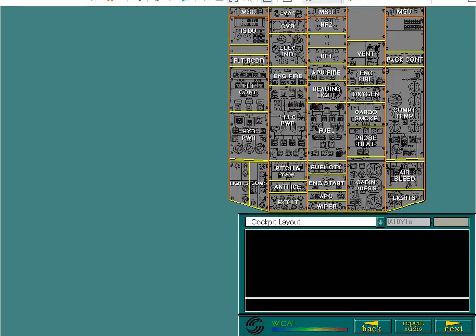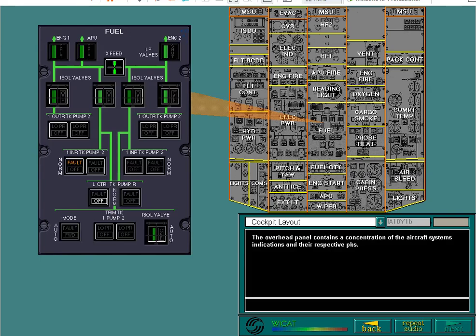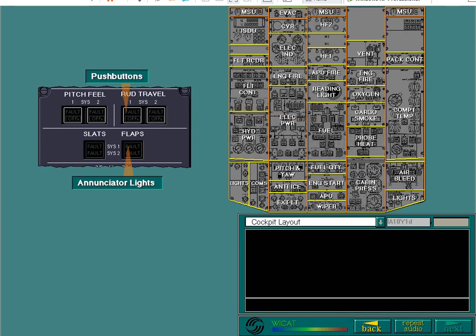The overhead panel contains a concentration of the aircraft systems' indications and their respective push-buttons. The systems are activated and deactivated by operating these push-buttons. They are arranged on the overhead panel in a logical and instinctive layout. Push-buttons are indicated by a surrounding white line. This line does not exist on annunciator lights.